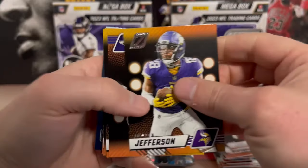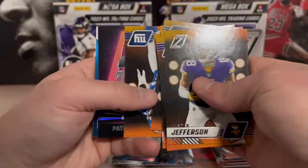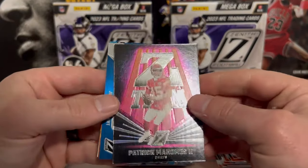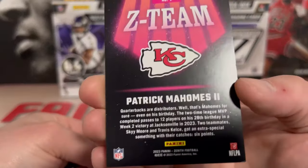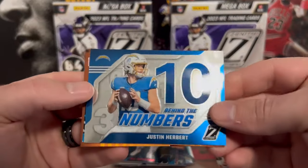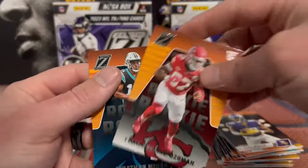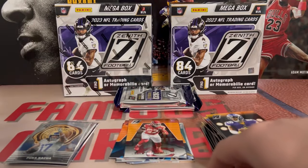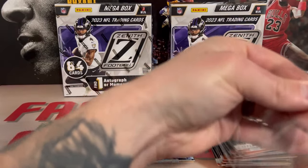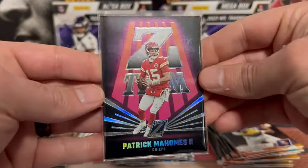We got JJ, Odell, here's Mahomes, Jalen Waddle. Now that's nice - Mahomes on the Z-Team, that's a thicker card too, that's a sweet card. Then we got Behind the Numbers - Justin Herbert, Jonathan Mingo, and a Felix on the back. And this Mahomes is freaking sweet. And a Stroud.